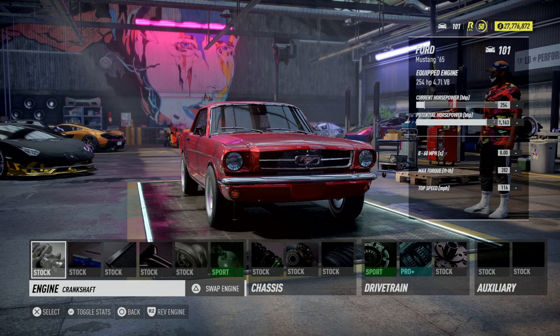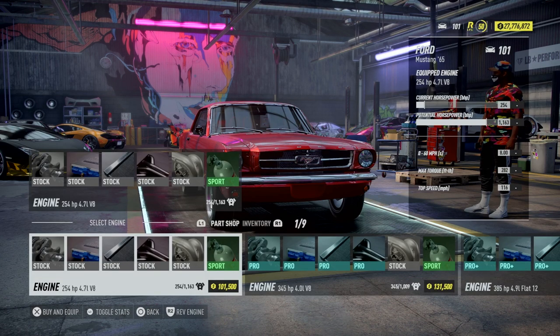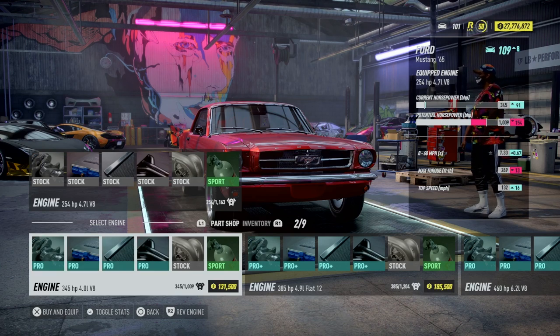We're gonna make some choices to see what we can get out of the engine. Right now it has a 4.7 liter V8 — I can just imagine if it has a V12 in it. So the first engine option is the one we have now, which can get up to 1163 horsepower. That's really awesome. There's also a 4.0 V8, just right over a thousand horsepower.